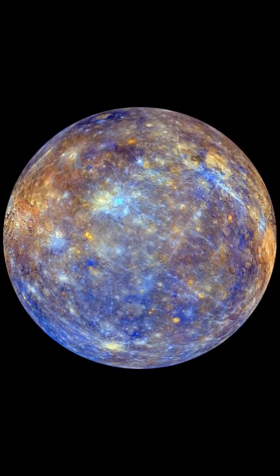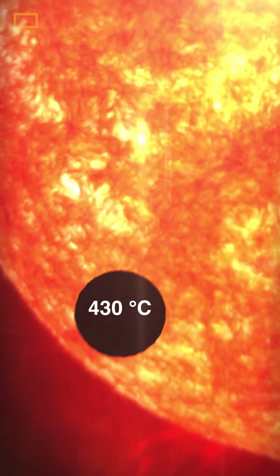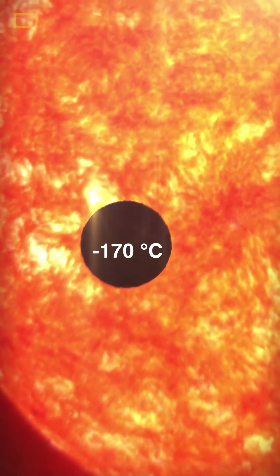Interestingly, on Mercury it doesn't rain anything at all because it doesn't have any atmosphere. It is extremely hot during daytime — approximately 430 degrees Celsius — and at night it's around minus 170 degrees Celsius.